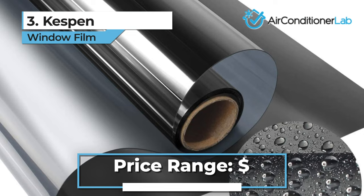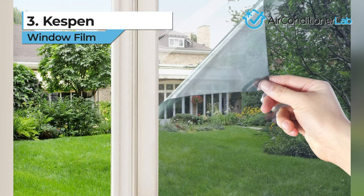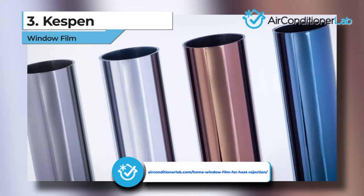The only real downside here is that this film is pretty dark at night, making it hard to see out of your windows. It makes it difficult to see even if someone is pulling into your driveway with their headlights on. Don't forget to check out our web page with several more window film reviews so you can find the perfect size for your needs.